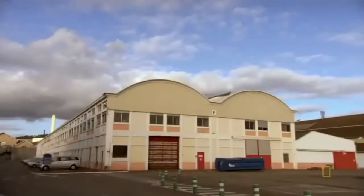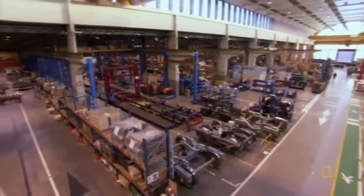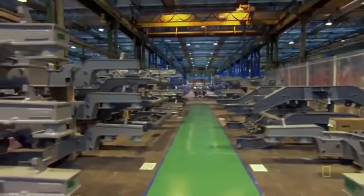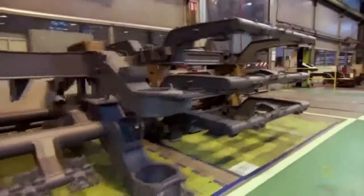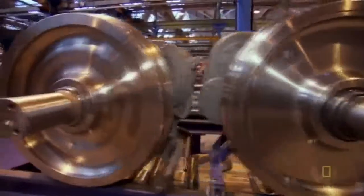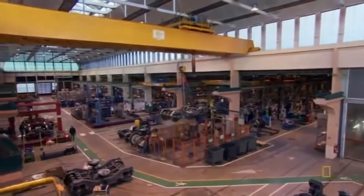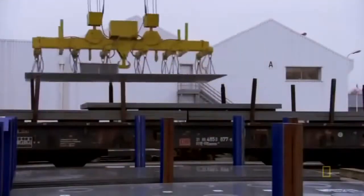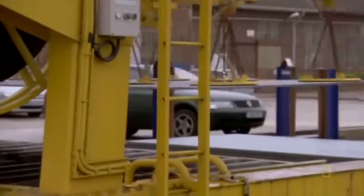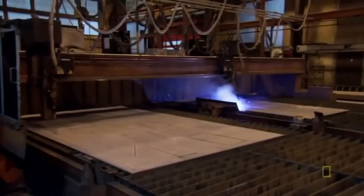These revolutionary bogeys are born at Alstom's factory in Le Creusot. Like all structural elements for high-speed trains, it begins with raw metal plates. Every year, Le Creusot uses over 22,000 square meters of sheet metal — that's enough to cover three-and-a-half football pitches.